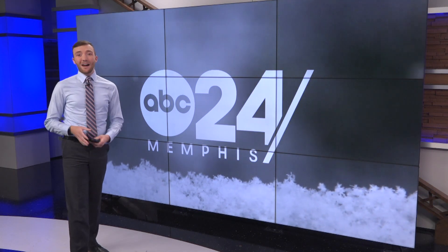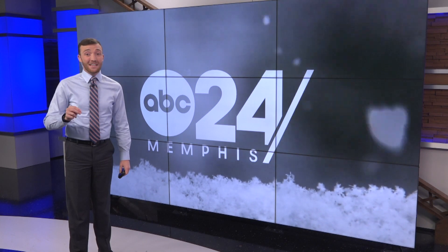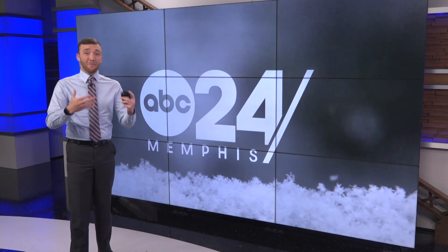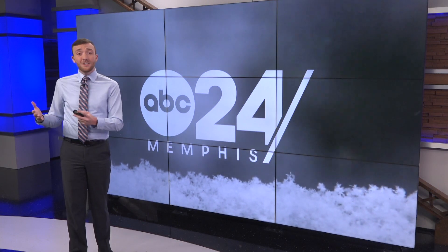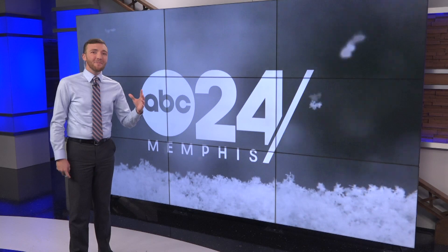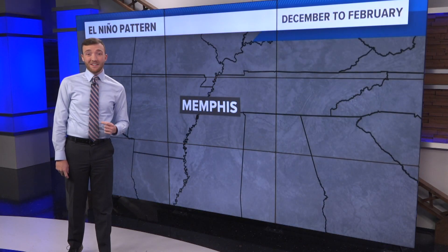If you've lived in the Memphis area for a while, you know that winter weather can be really hard to forecast. It's tough around here, and it's even harder to make a forecast several months in advance. But there are some tools and some clues that meteorologists can use to get some kind of an idea of what this winter might have in store for us here in the Memphis area.